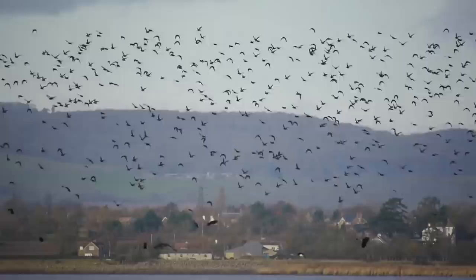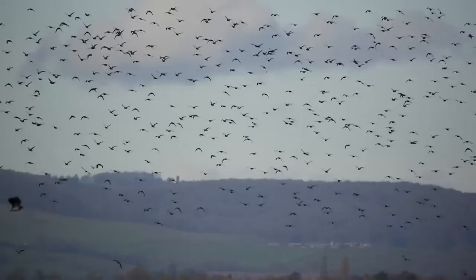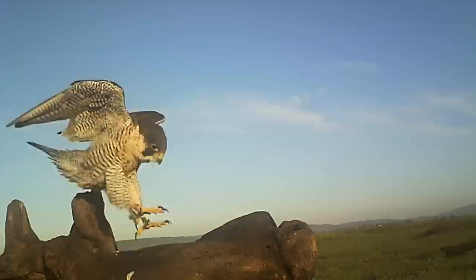The real spectacle on the reserve at the moment is the sheer numbers of waders that are building up, and their reaction to predators. They are absolutely terrified of any predators that fly over — things like the peregrine falcon, which is the apex predator here and is trying to make a meal out of them.